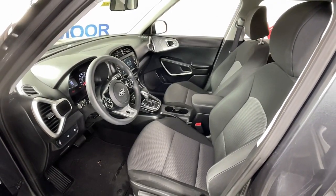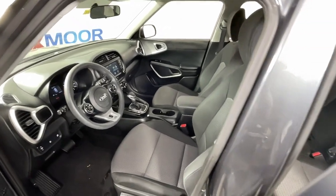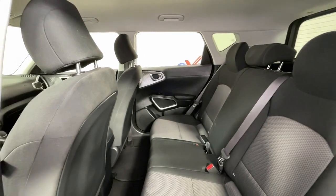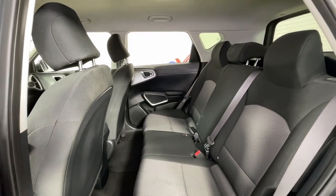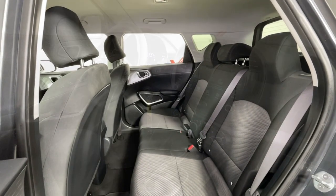These are just some of the great options this vehicle comes with: keyless entry, Bluetooth connection, electronic stability control, intermittent wipers, traction control, floor mats, passenger vanity mirror, tire pressure monitoring system, MP3 player, and trip computer.